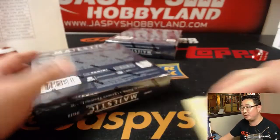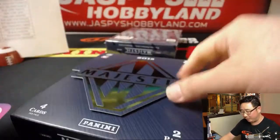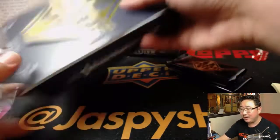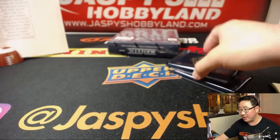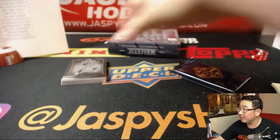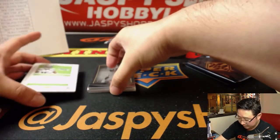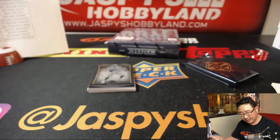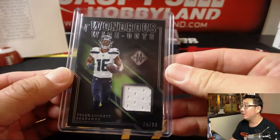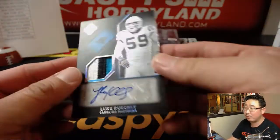That was box one, box two. I feel like we have a higher percentage of women that break with us compared to other breaking channels — but I think for the most part it wouldn't work for our demographic. Philip Rivers on top right here. Tyler Lockett, 74 out of 99, wondrous wideouts — Seahawks. That'll go to Mark Livingston.